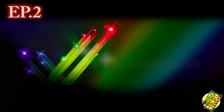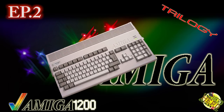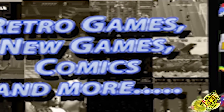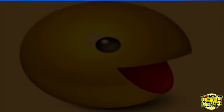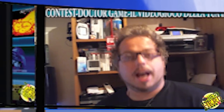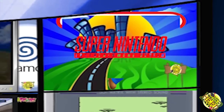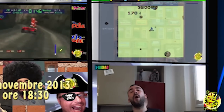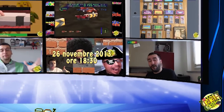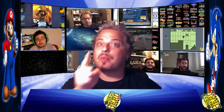Ciao ragazzi, e benvenuti al secondo episodio di Amiga 3G. Questa volta tratteremo l'Amiga 1200. Mettetevi comodi e via con la sigla! Buona visione!